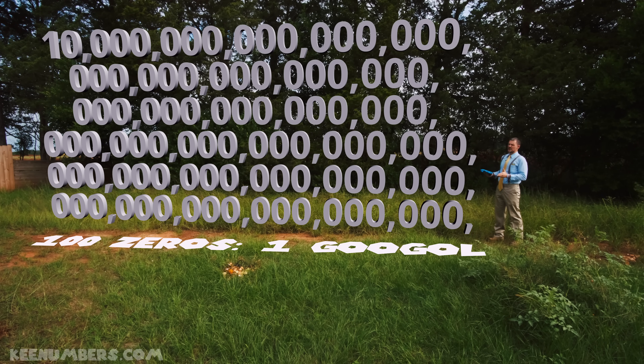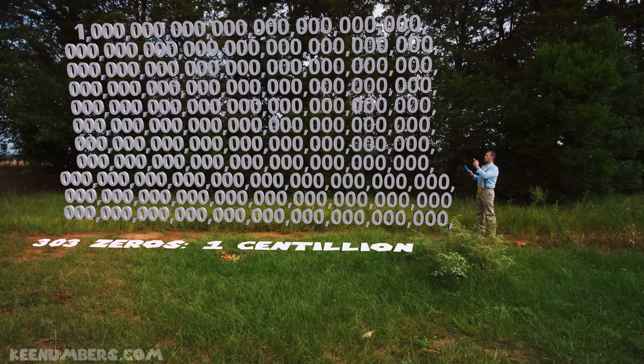But wait, there's more. One googol — not the search engine — this has one hundred zeros. This number is huge. But we have even bigger numbers with names. I present to you: one centillion. One centillion has three hundred and three zeros. This is the big daddy of numbers.